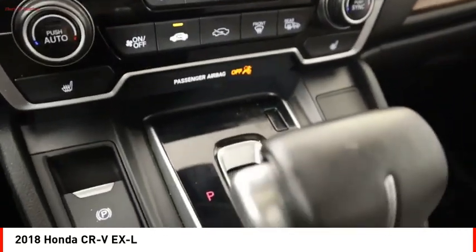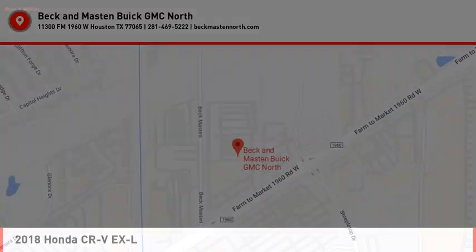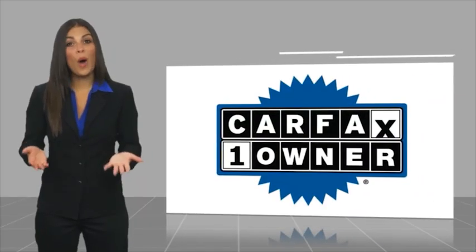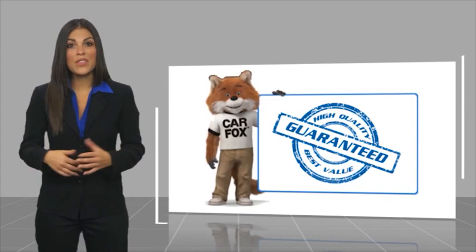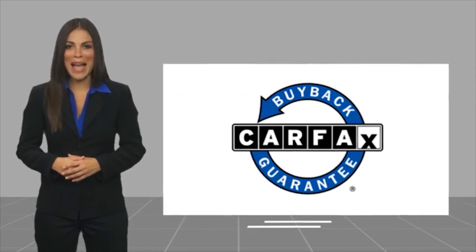Drive away with a great deal on this vehicle. Call or stop in today. This is a one-owner vehicle with a Carfax vehicle history report. Be sure to find a complimentary copy of this report online or contact the dealership. This vehicle qualifies for the Carfax Buy Back Guarantee.